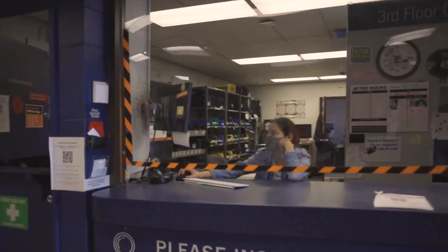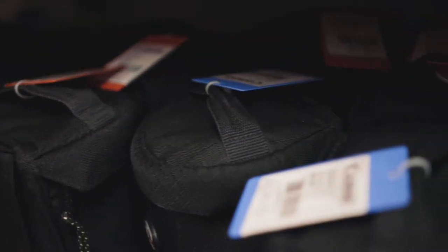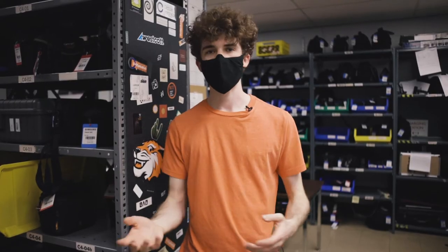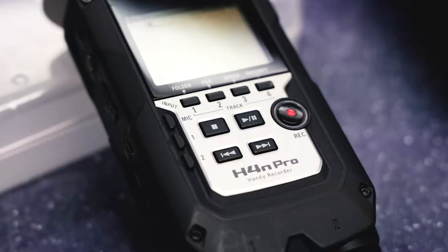We're here at the third floor cage — this is the main hub of the photography department. We have over a thousand items to check out here at the cage. We have a lot of specialty lenses, everything from eight millimeters all the way up to 600 millimeters. We have all the tilt-shifts, we have macros, we have defocus lenses — all these specialty lenses that allow you to get the shot that you want without any hassle. We also have audio equipment.